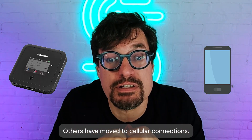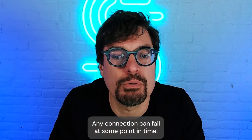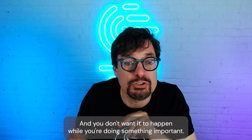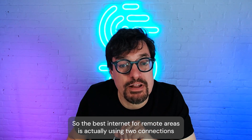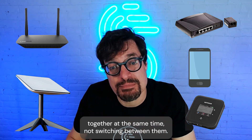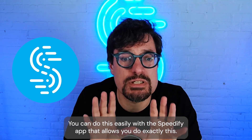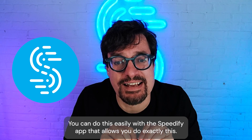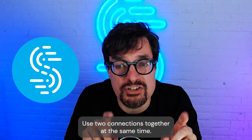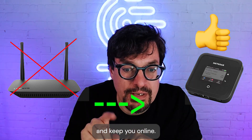Others have moved to cellular connections. But keep this in mind: any connection can fail at some point in time, and you don't want it to happen while you're doing something important. So the best internet for remote areas is actually using two connections together at the same time — not switching between them. You can do this easily with Speedify, an app that lets you use two connections together at the same time. If one connection should fail, the other will pick up the traffic and keep you online.